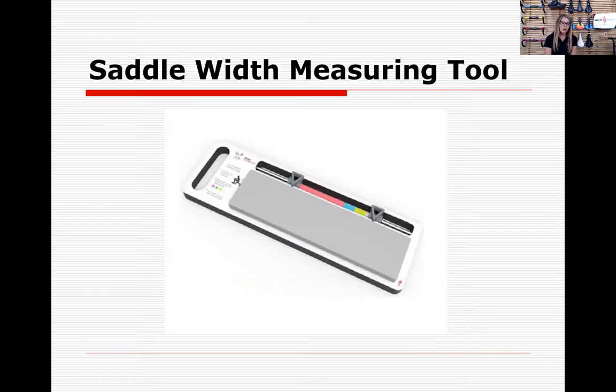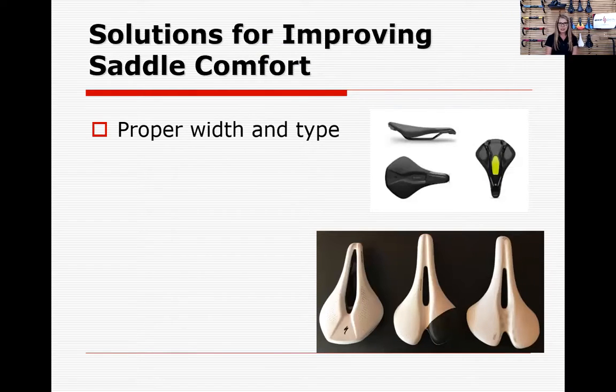So how are we going to improve your comfort on your seat? We start with measuring the width of your sit bones, which leads to picking the proper width for you. Saddles come in widths from 130 millimeters all the way up to 265 for commuter seats — a big range. For road cyclists or mountain bikers, most saddles are between 143–145 up to 155 millimeters, which is about the average range. If you don't know the width of your sit bones, you're just guessing in the dark.